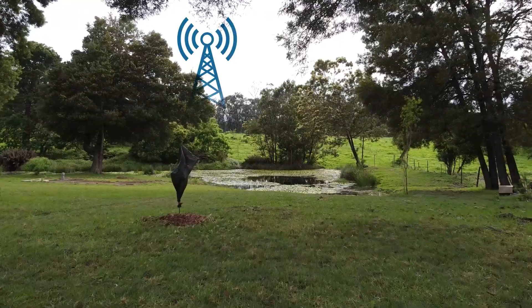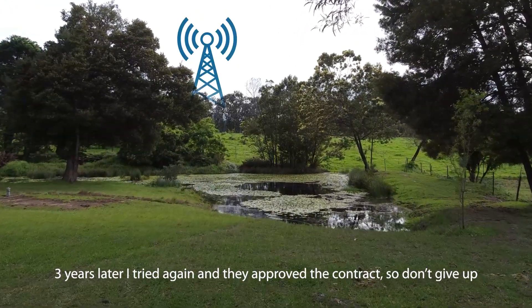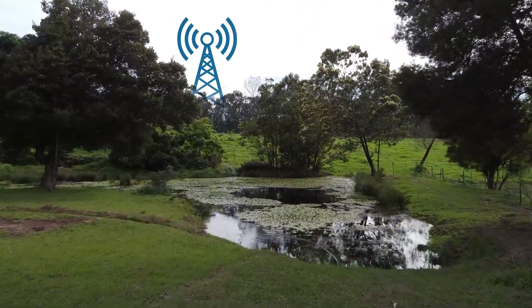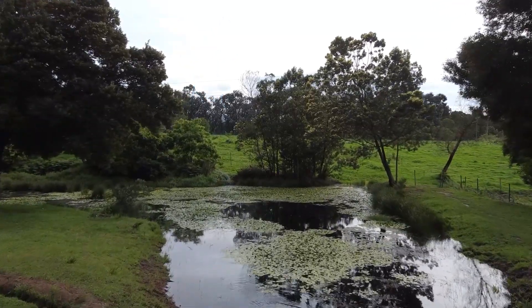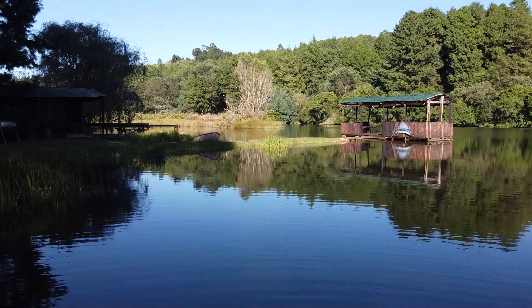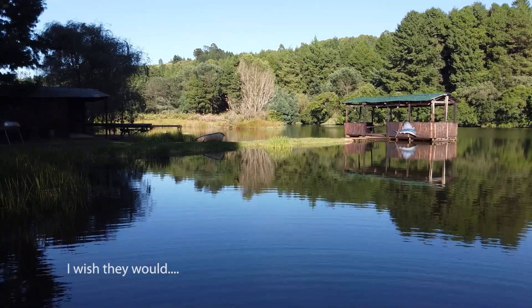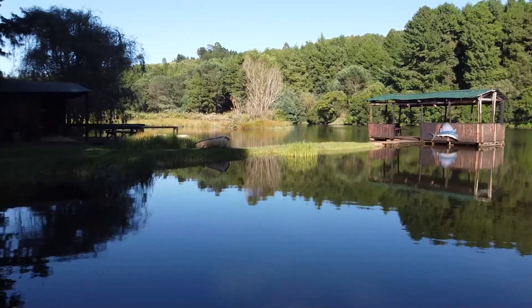Internet service in the countryside depends on how close you are to an internet tower, and these are normally near the towns. In more remote areas there's nothing. If you're within 20 kilometers of a town you'll generally get a signal and be able to watch what you want. Most caravan parks don't supply internet to their customers.